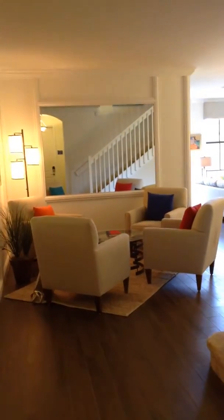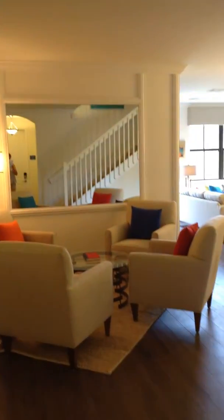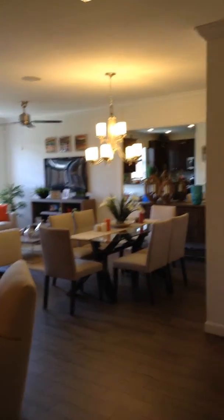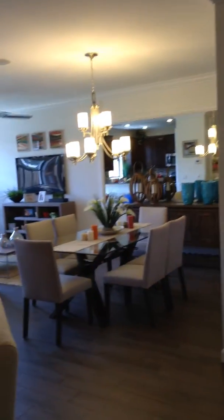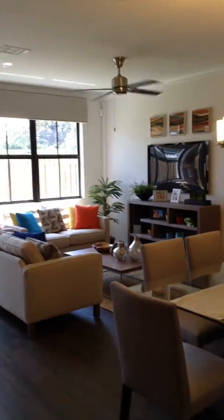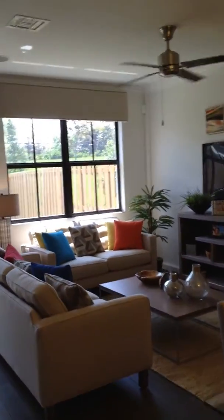This is the Alhambra, the townhome here. When you walk in, you see the dining area, the living area, and the living room.